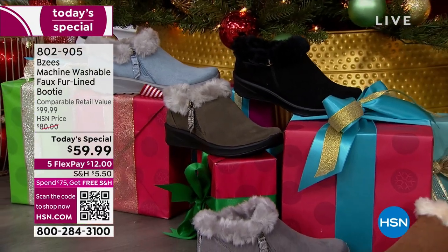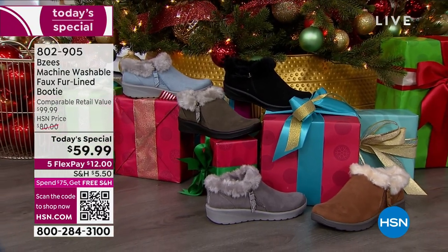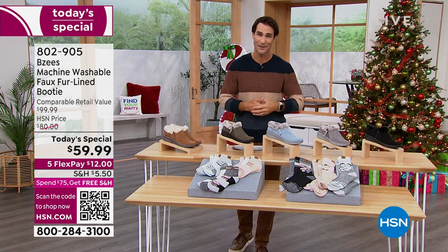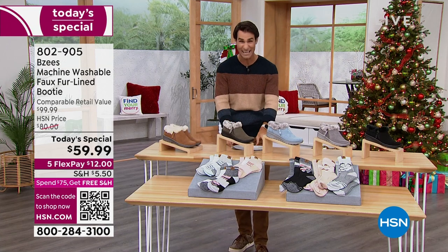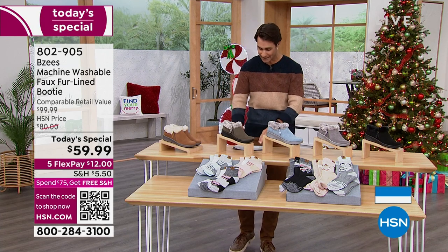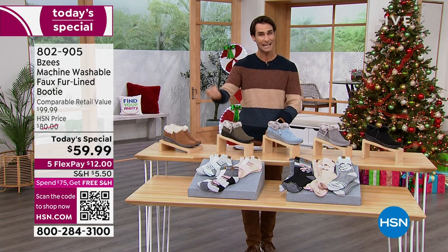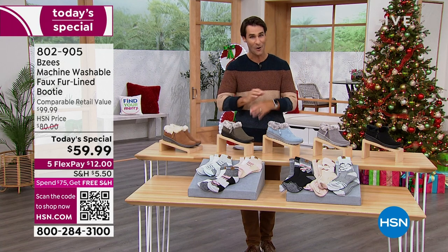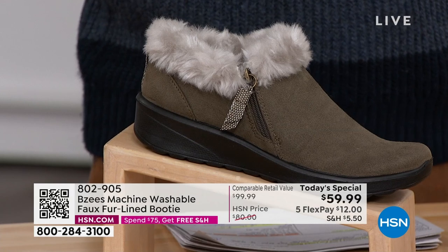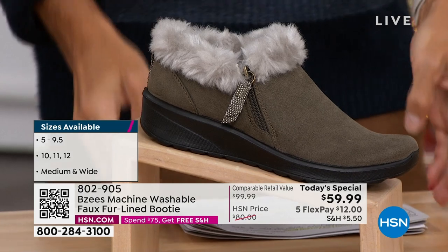$59.99, five flexible payments of only $12. If you're picking this up as a gift, you have until the end of January. Sizing: we have whole and half sizes up through 9.5, and then 10, 11, 12 — both in medium and in wide. We start with all the sizes and all the colors, but we soon don't end with all of them. Let's bring out our special guest to go through the colors.